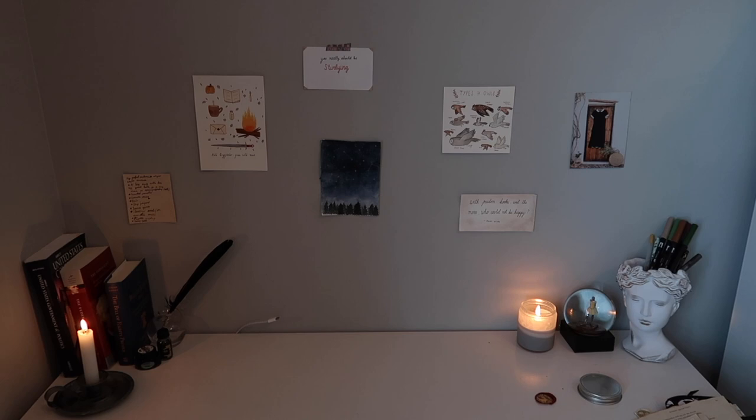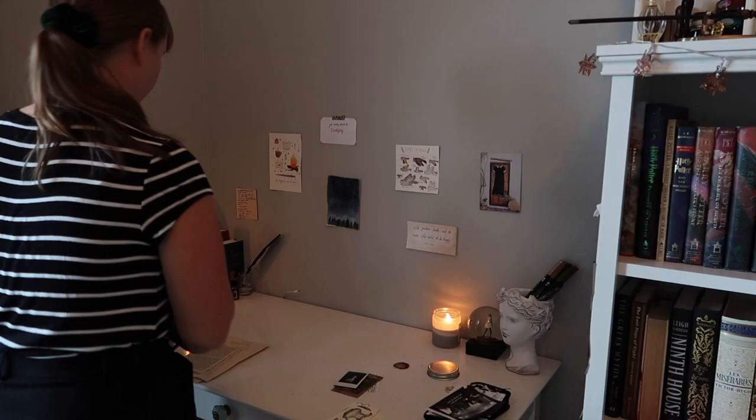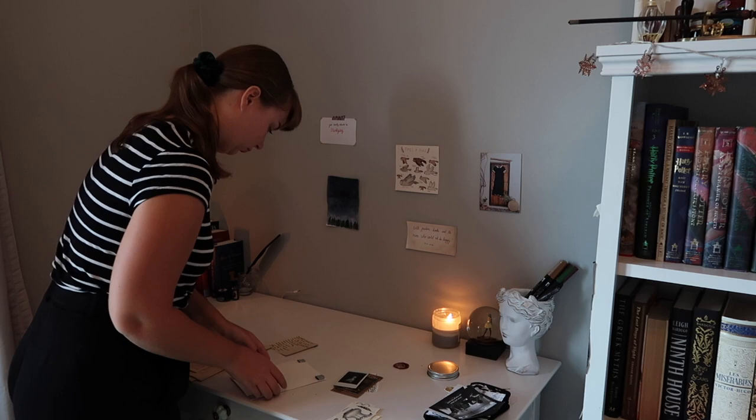To begin, here's a shot of what my desk looked like before I redecorated it. My walls looked a little blank, so I took my inspiration from Pinterest to make a dark academia inspired collage on my wall.